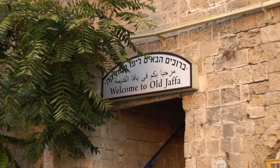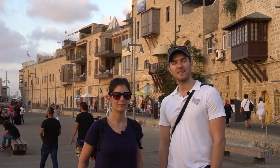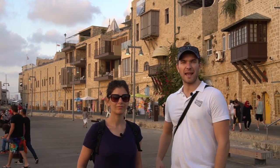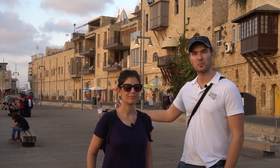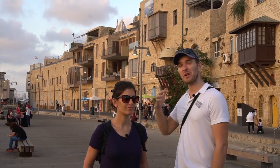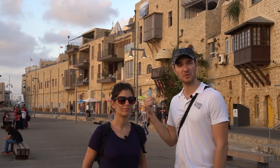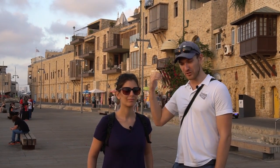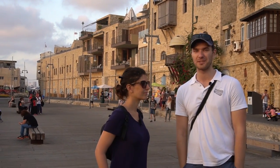We are in ancient Jaffa. This place has been here for three and a half thousand years — all the way from the Egyptian conquest to the Hellenistic period, to the Israelites that lived here, Solomon who used to bring wood from Lebanon through Tyre, and then all the way to the times of Jesus when Peter came from this city and went to Caesarea to see Cornelius, and all the way to our time. It's full of history, full of excavations, and we're going to explore it today.